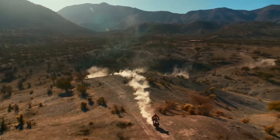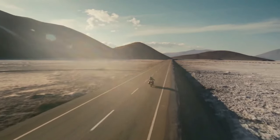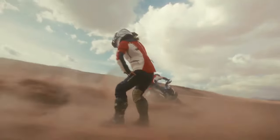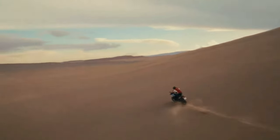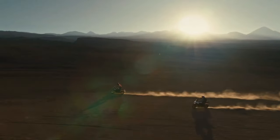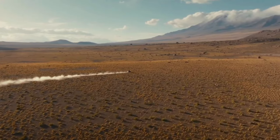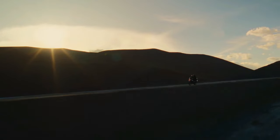The 2024 BMW R1300 GS is powered by a 1300 cc air and liquid-cooled boxer engine with bore and stroke of 106.5 mm by 73 mm. It makes a claimed 145 horsepower at 7750 rpm alongside 105 pound-feet of torque at 6500 rpm. It uses BMW ShiftCam variable valve timing technology with 44 mm intake valves and 35.6 mm exhaust valves. BMW focused on increasing torque throughout the rev range, particularly between 3600 and 7800 rpm, where over 96 pound-feet is consistently available.